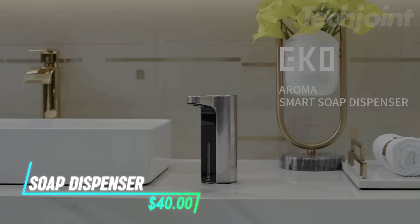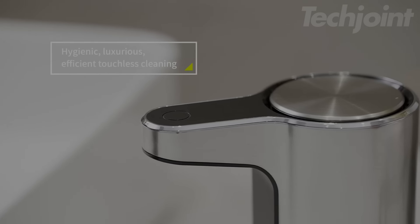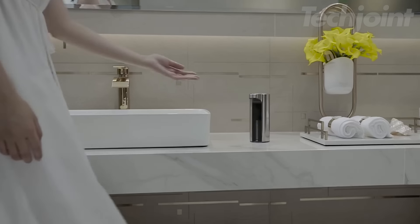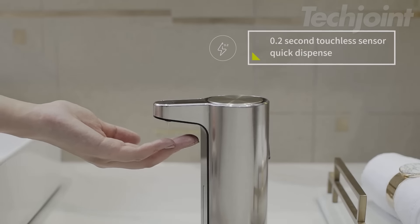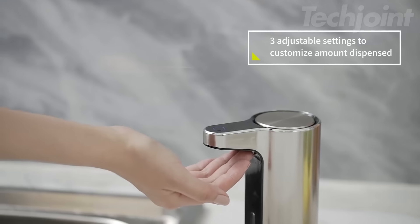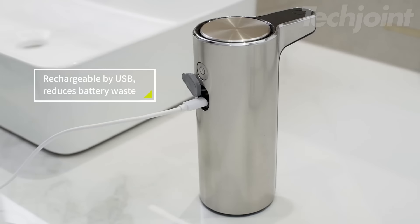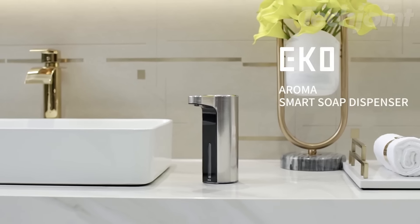This automatic soap dispenser makes hand washing easy and hygienic. It detects hands within a 3-inch range and dispenses soap in just 0.2 seconds. You can adjust the dispensing volume with three settings, making it suitable for various settings like kitchens and bathrooms. A USB Type-C charging port provides up to three months of use on a single charge.